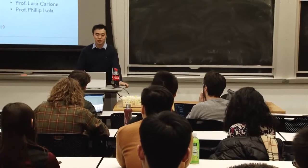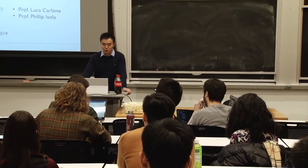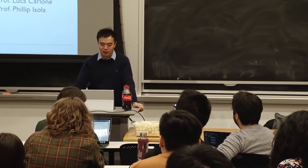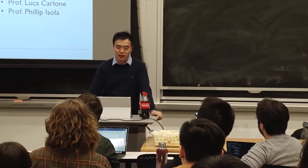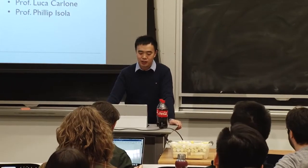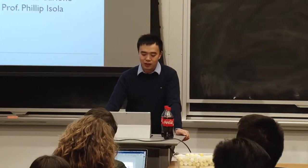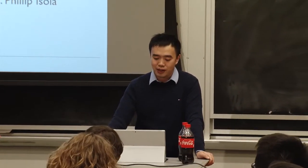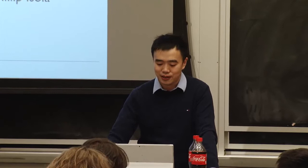Good afternoon, everyone. Thanks for coming to my thesis defense. Today, I will talk about efficient computing for autonomous navigation using algorithm and hardware co-design. This thesis is completed under the advising of Professor Vivian Zee and Sertesh Karaman, Luca Calone, and Philip Isola, the other committee members.